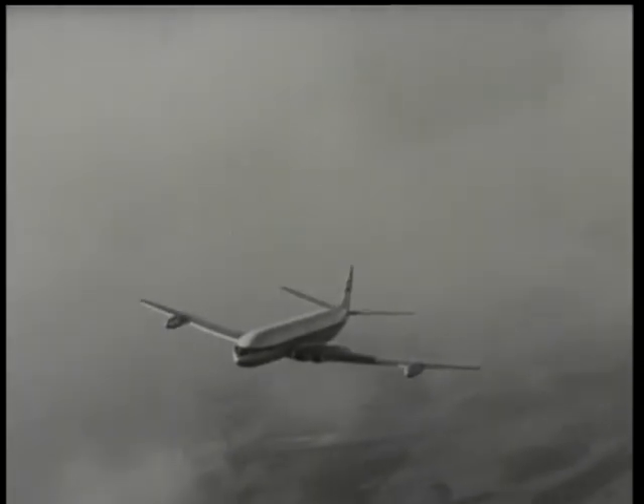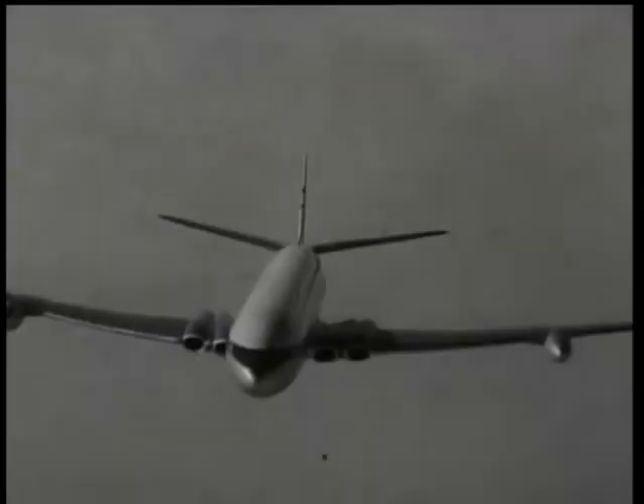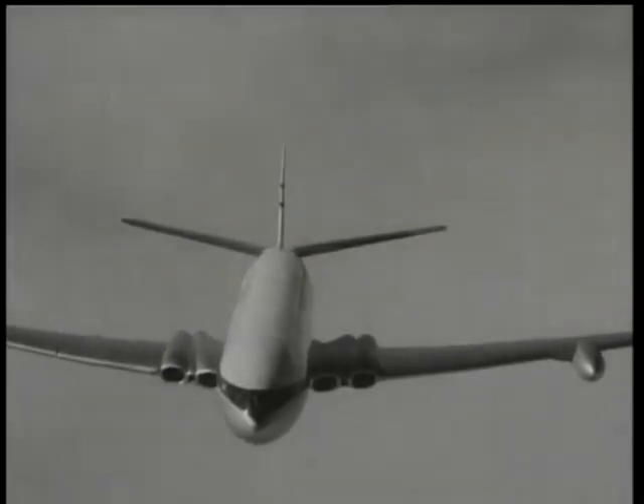Streaking out of the clouds, the Comet opens the fly-past. Development work on this aircraft is leading to the new Comet IV. Powered by four Rolls-Royce Avon jets, this aircraft will fly from London to Johannesburg, Accra and Nairobi in just over fifteen hours.